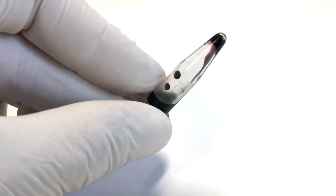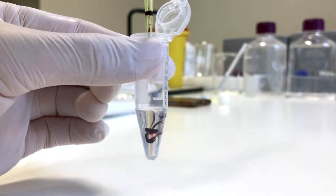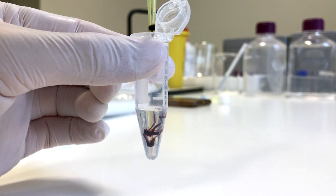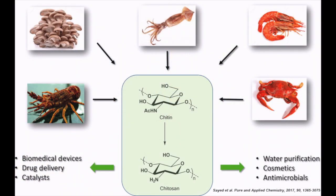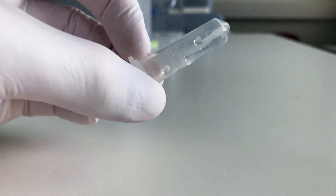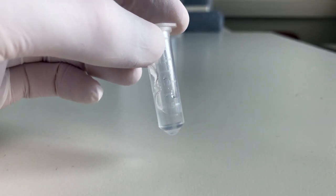Thymoporphine is clinically registered as the drug formulation Foscan and successfully went through clinical trials, and is now approved in the European Union for the palliative treatment of head and neck cancer. To prepare the hydrogel formulation, I use chitosan, which is a natural polymer that has been widely used in drug delivery applications due to its biocompatible and biodegradable properties together with its low toxicity.